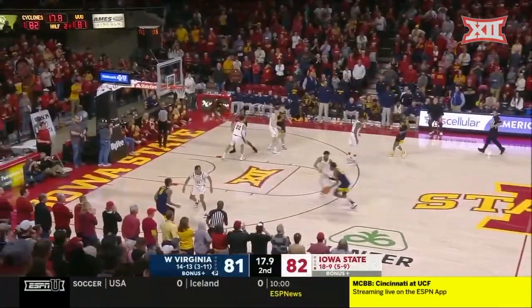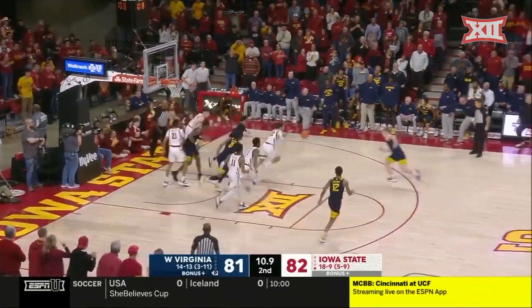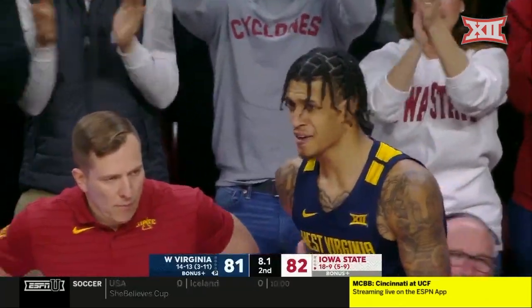Second half. Here's Malik Curry — steps — puts it up — rims out, tipped around and no good. Kelsher has it and he's fouled with eight seconds to go.